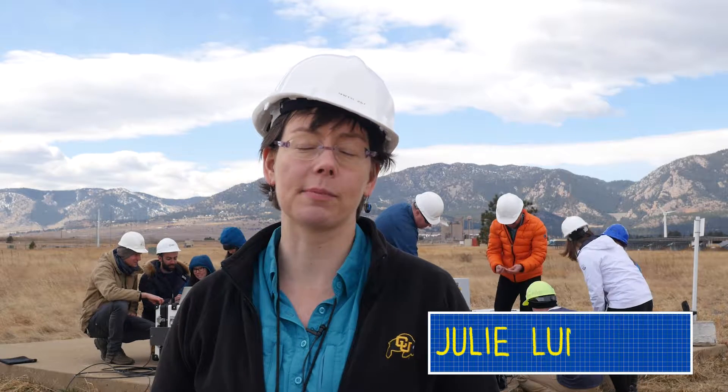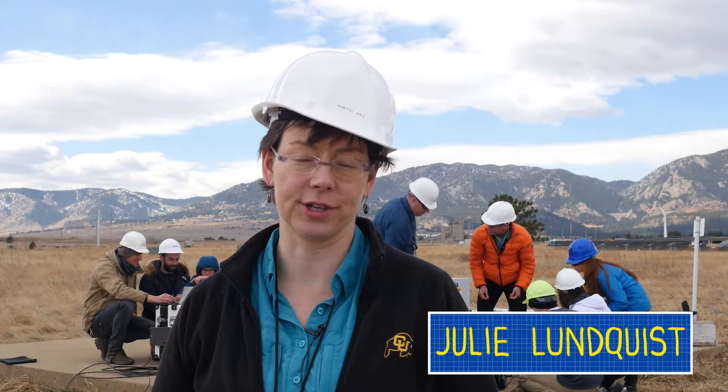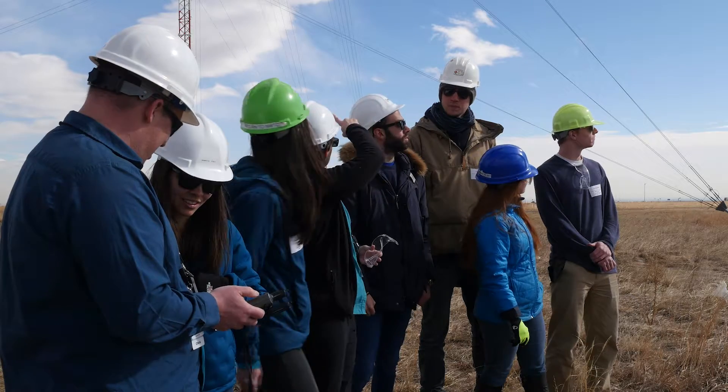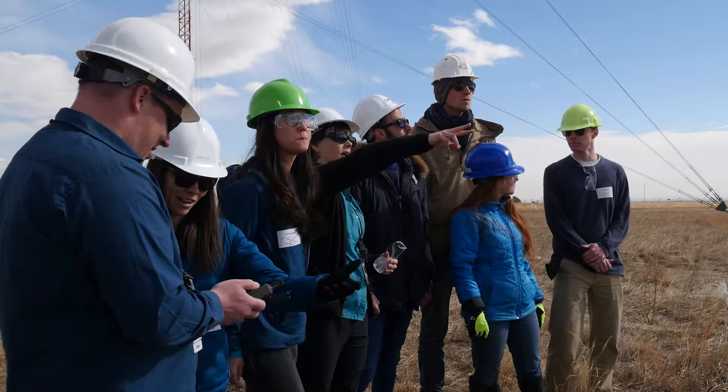Hi, I'm Julie Lundquist. I'm a professor in the Department of Atmospheric and Oceanic Sciences at the University of Colorado Boulder. In my work, I study the wind and wind energy.